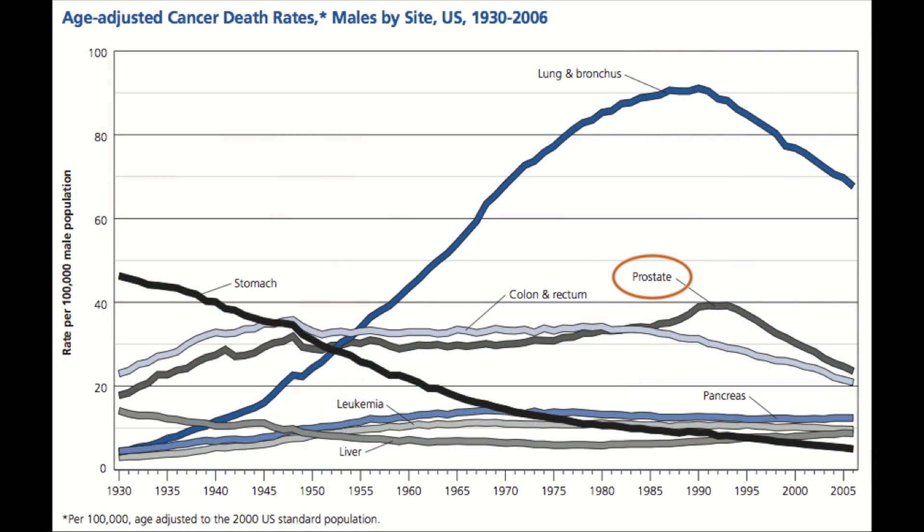The research that we've been doing here over a number of years really focuses on a wide range of issues related to prostate cancer. Prostate cancer is by far the most common cancer that men get in the United States and in most of the developed world. It's the second most common cause of cancer mortality after lung cancer, but most men with prostate cancer die of other things.